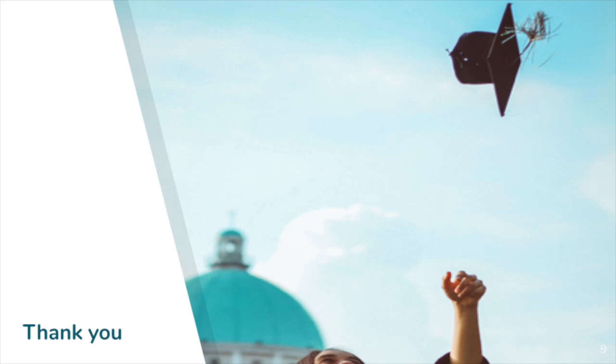Thank you for watching this Medicine Africa induction video. We hope you have a really successful term. Please remember to contact the support team if we can help in any way. Thanks again.